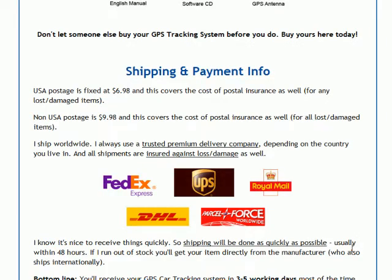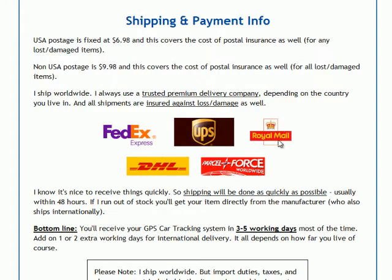Moving on to the shipping and payment information. If you live within the USA, the extra shipping cost is $6.98, and that covers the cost of postal insurance for any lost and damaged items. If you live outside the USA, the postage cost is $9.98, and this also covers the cost of postal insurance in case your item gets lost or damaged. We ship worldwide — it doesn't matter what country you live in. We tend to use a premium delivery company like FedEx, UPS, Royal Mail, DHL, or ParcelForce.